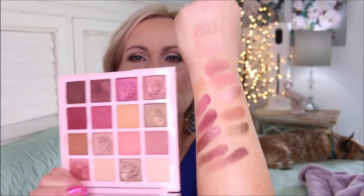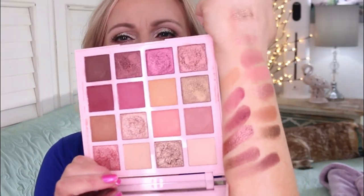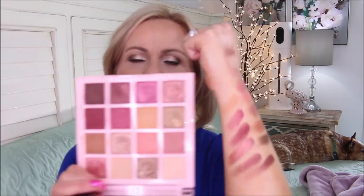I am swatch-challenged but I'll do my best. Here are the last two shades of this palette — beautiful, just absolutely gorgeous. The lighter colors up here are hard to see on camera, but it really is a pretty palette. The metallics are beyond beautiful, and I definitely feel like this one is a dupe for the Huda Beauty palette.